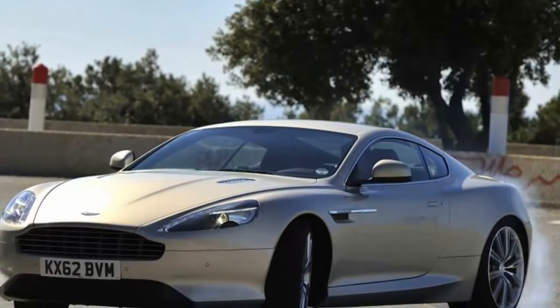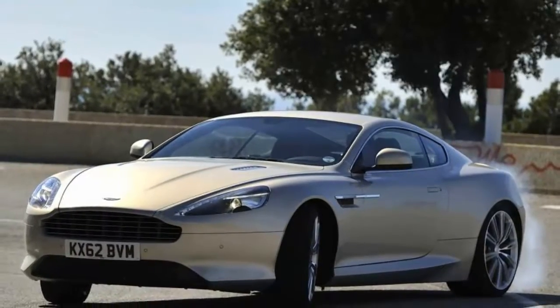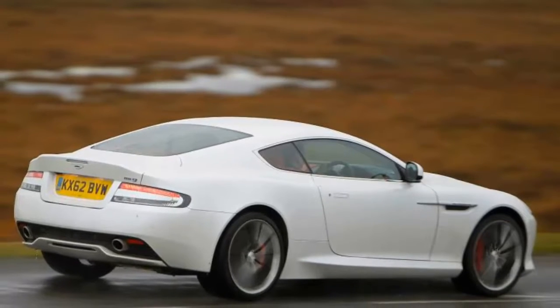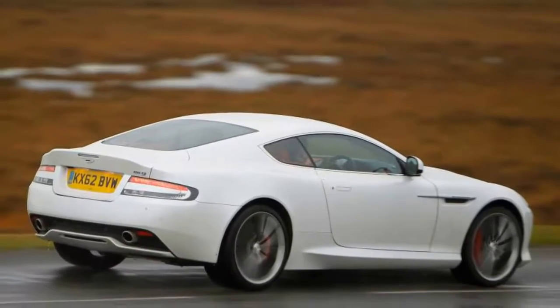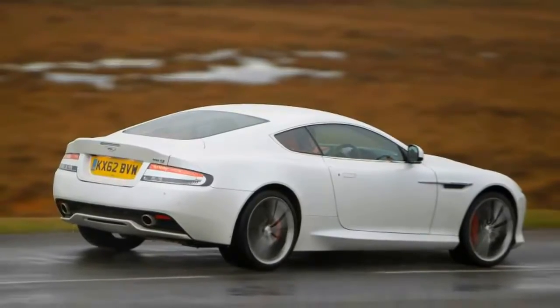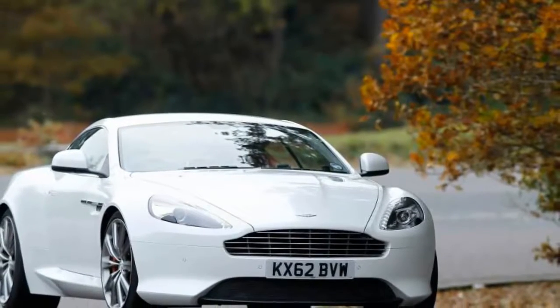The urge builds as the revs approach the red line, creating a rising crescendo of mechanical music matched by very few cars of any price made anywhere in the world. Aging and of humble origins though this engine may be, it remains magnificent. Top speed is limited to 183 miles per hour.